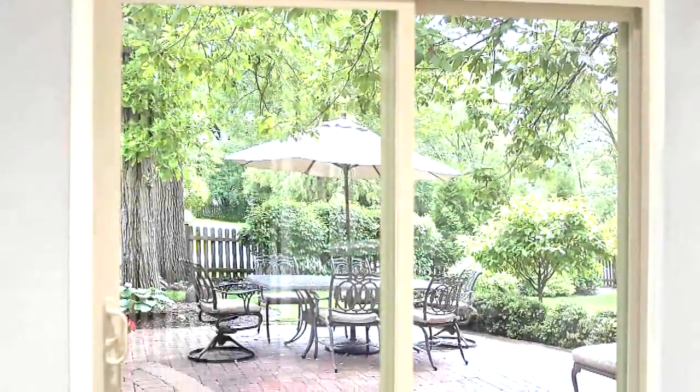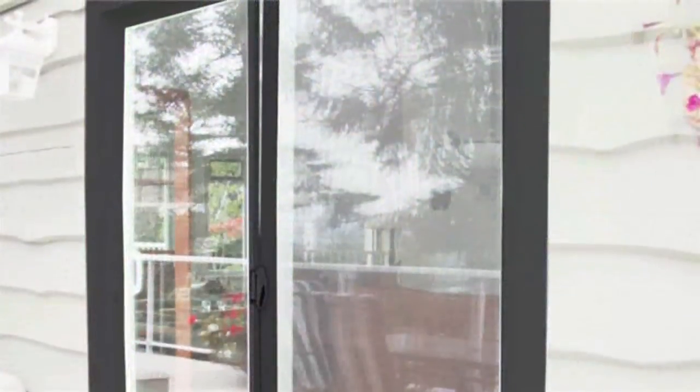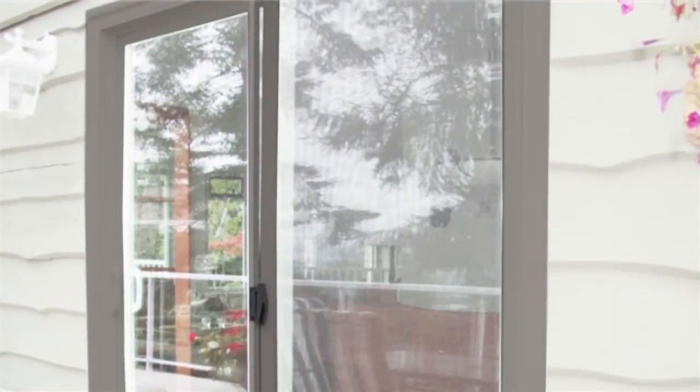Sentra Patio doors are available in white and desert sand frames and can be further personalized by selecting a custom paint color and exterior brick mold.